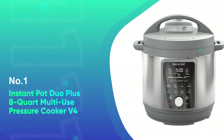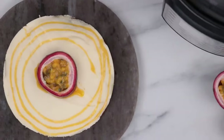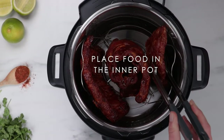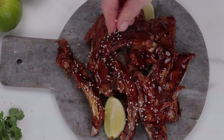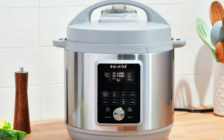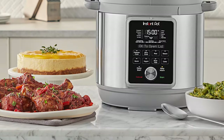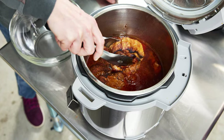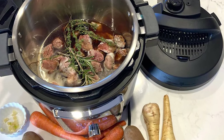And coming in at number one, the Instant Pot Duo Plus 8-Quart Multi-Use Pressure Cooker V4. This Instant Pot model has several special features and performed well overall, making it the best Instant Pot we tested. The model is only offered in a stainless steel gray, though the style is sleek and will look great in any modern kitchen. We like that the controls were easy to find and intuitive to use. Additionally, this model comes with a detailed, well-organized manual with handy charts for time, temperature, and settings. When it came to cooking, this model sailed through our tests with flying colors — it got hot quickly, cooked evenly, and produced the most well-cooked food prepared with both recipes.